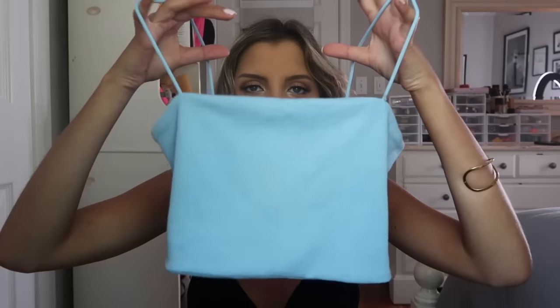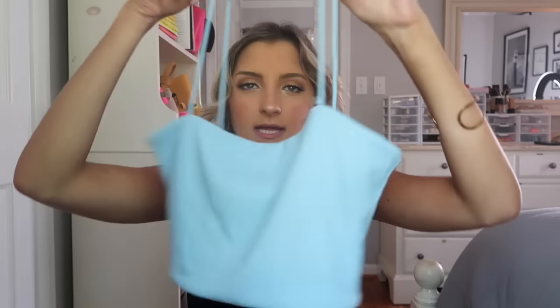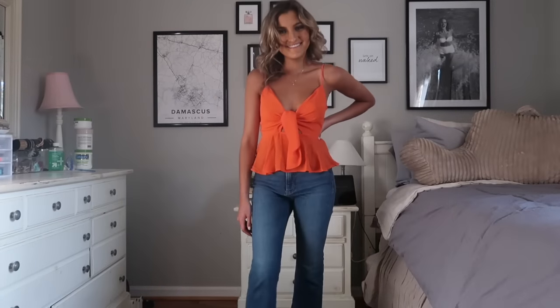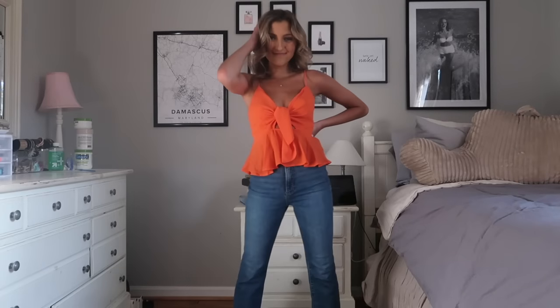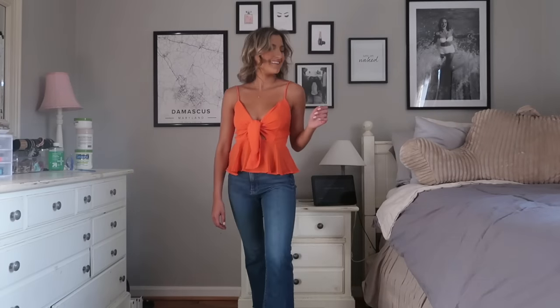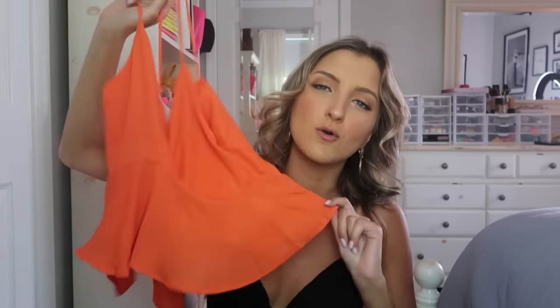This crop top — I absolutely love this. You definitely could go braless in this; it's a ribbed material with really tiny straps that are super cute. This with just a pair of denim shorts is like the perfect little summer outfit. I have this top in yellow and white and it's one of my favorites, so I had to pick it up in another color. I grabbed it in orange — I love orange on my skin tone — and it wraps really cute in the front and makes your boobs look amazing. Adorable for a date night.